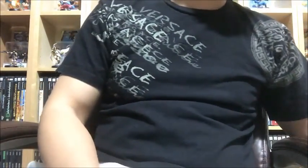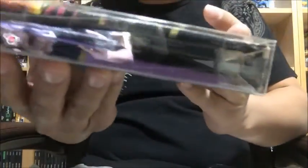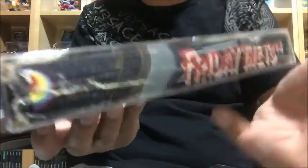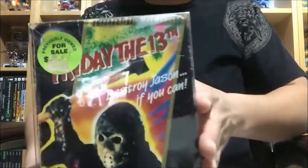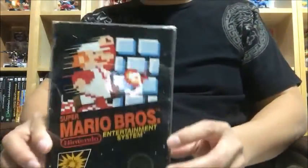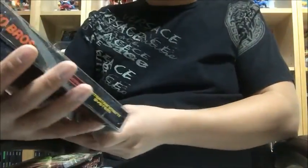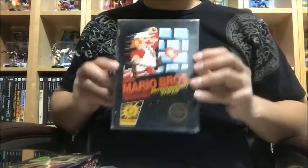Lastly for games, I have two NES titles. First is Friday the 13th complete in box — the box has a lot of wear but it is complete, and the cart is in good shape. Then we have Super Mario Bros — the first one — also complete. It's in okay shape with just a little corner wear, but it is complete.